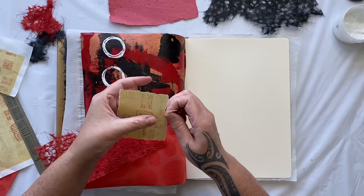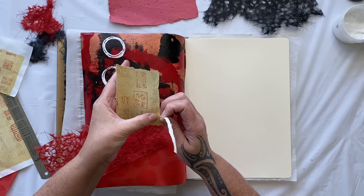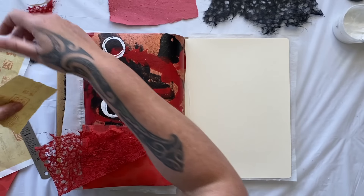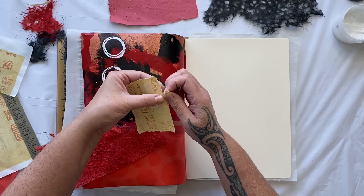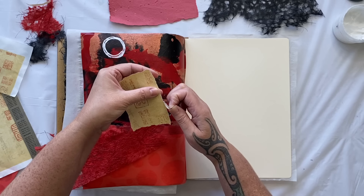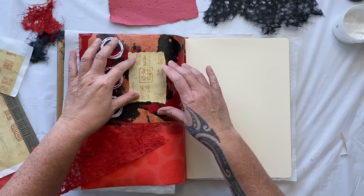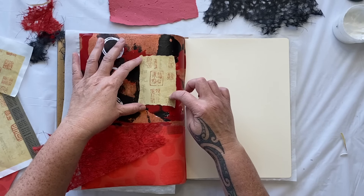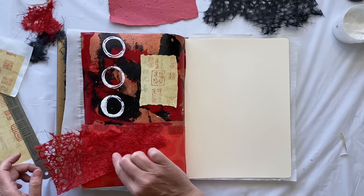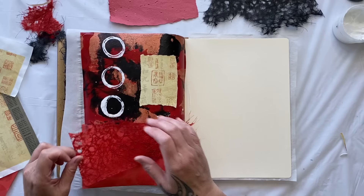Next time I visit my son in China I'm going to take two suitcases! Let's give it a little bit more of a trim. I'm liking that, I'm liking the stamps. I just want something underneath it so it's more of a highlight, and I think I'm going to put some of the red textured paper across there.